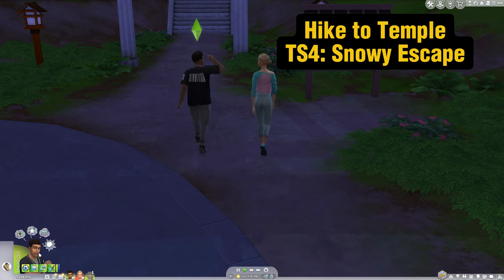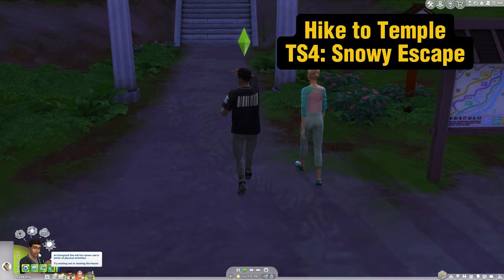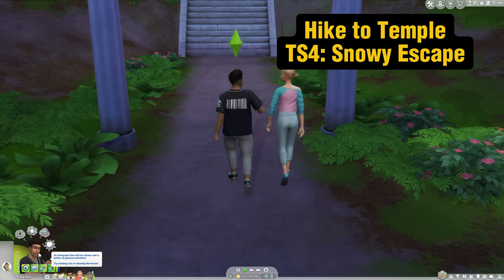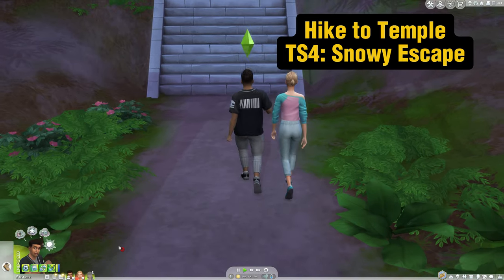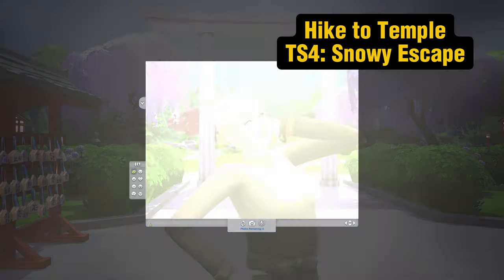Number two is hiking in Mount Komorabi, which came in the Snowy Escape expansion pack. There's an option to hike to a temple where you can make a wish, and it's also a really nice place to take photos if your Sims are feeling flirty.